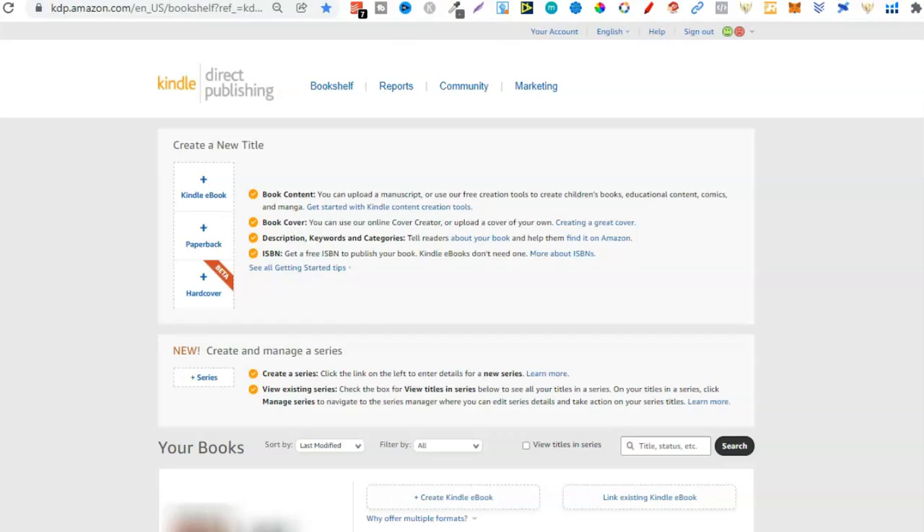Once you've filled out all your information and you've got your account, it's going to look something like this. From here, this is where you can go ahead and upload your books — you can upload a paperback, Kindle book, or hardcover. The first resource is your KDP account because this is where we're going to publish our books.